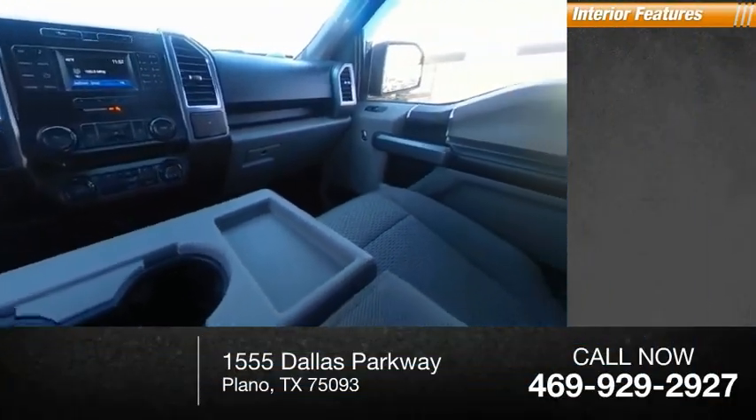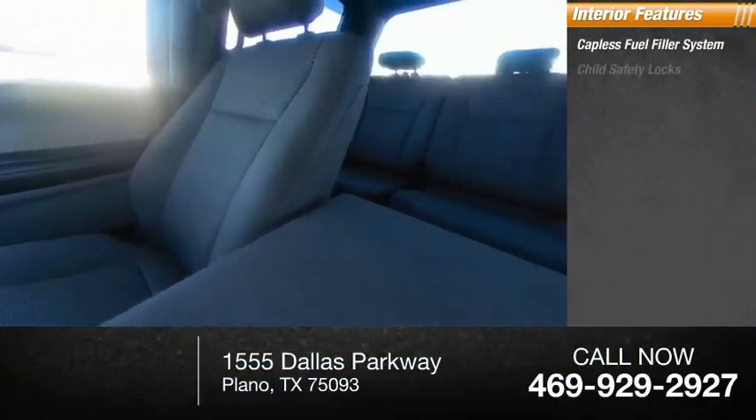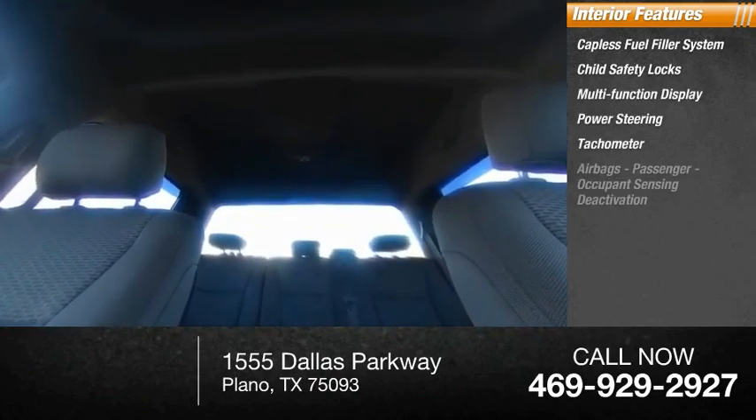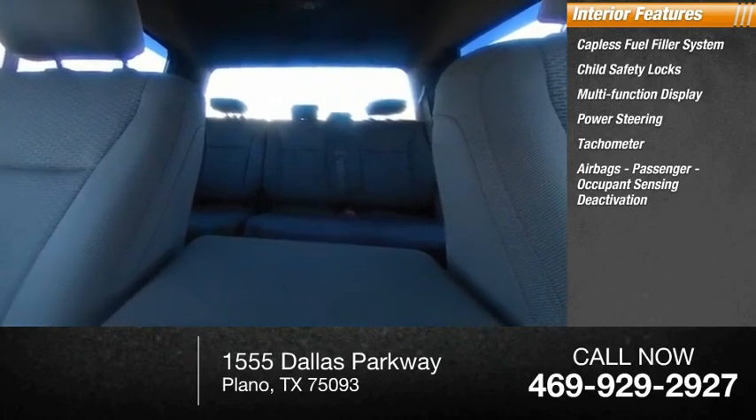Inside you'll find a capless fuel filler system, child safety locks, multifunction display, power steering, tachometer, airbags, passenger occupant sensing deactivation.